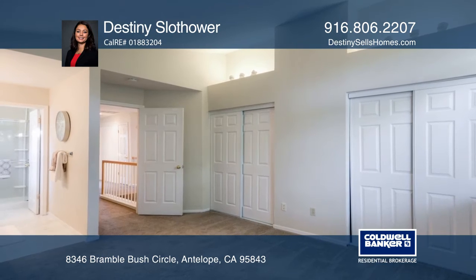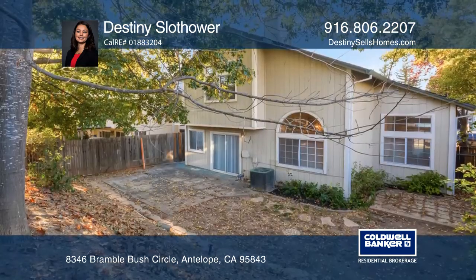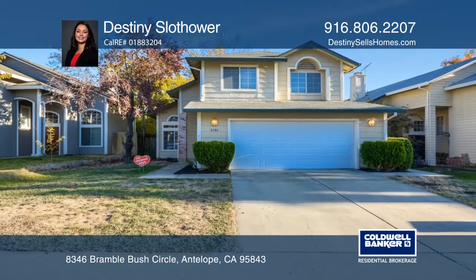Enjoy your private low-maintenance backyard all year round. Don't let this opportunity pass you by — own it before the holidays. Make this one-of-a-kind home yours today by calling Destiny Sloth Hour.